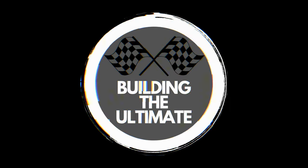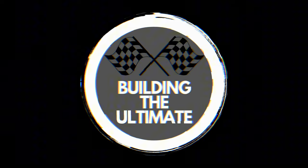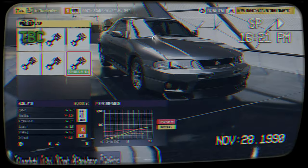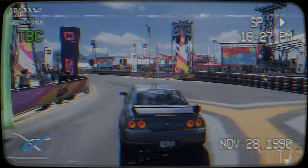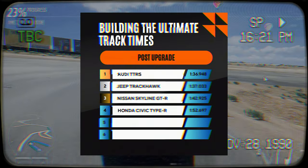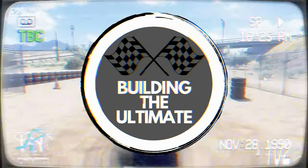Hello and welcome to Build the Ultimate, the show where I try and find the best car in Forza Horizon 5 for under 200,000 credits. Last week I tried to build the Ultimate Nissan Skyline and did okay around our track, taking home a time of 1 minute and 42 seconds after upgrades. It became the third fastest car around the track after the Audi TTRS and the Jeep Trackhawk.